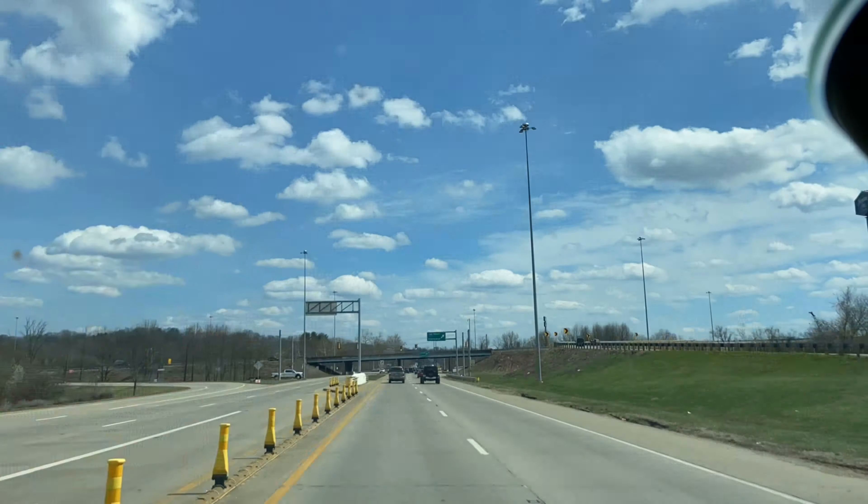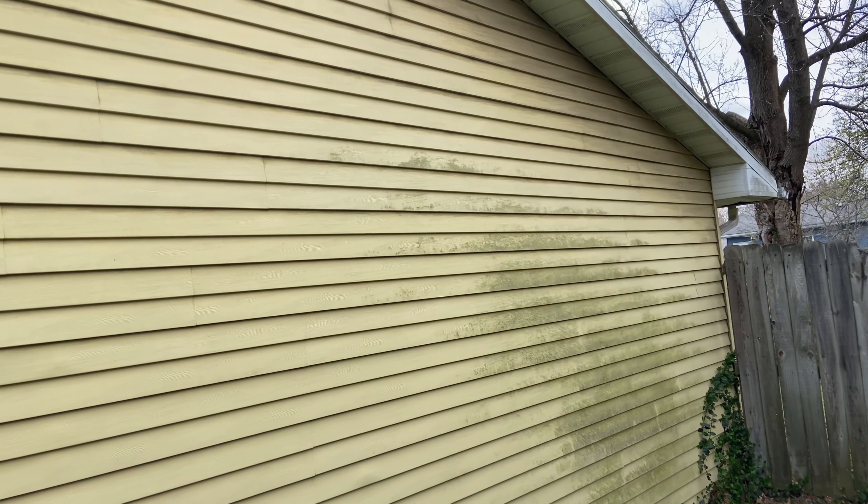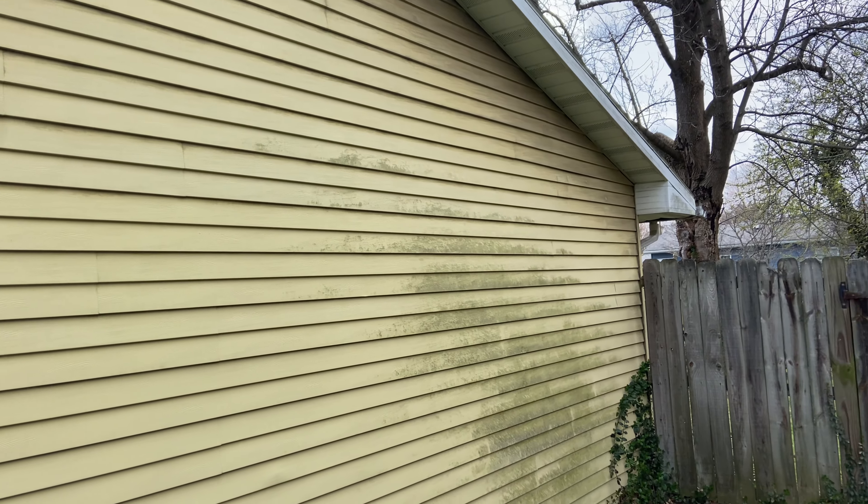Job number two — this is a very beautiful home and there's a lot of algae on this side. One bad thing is the home is very badly oxidized, and that far side is a lot worse. So we're going to have to be very, very careful about how we use our stream on this house, otherwise we will leave lines.